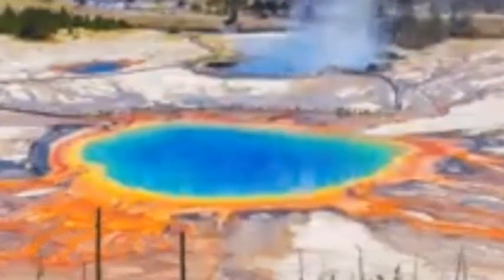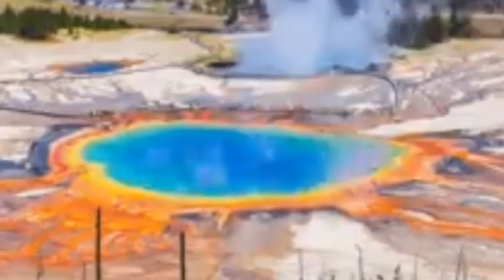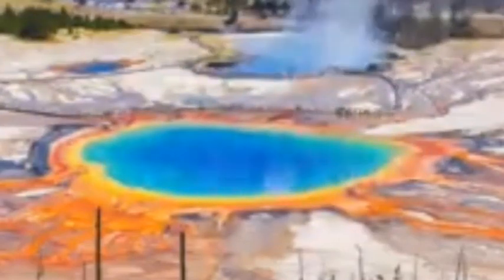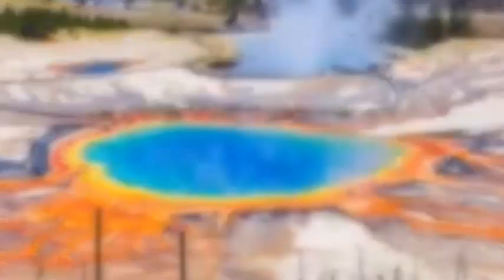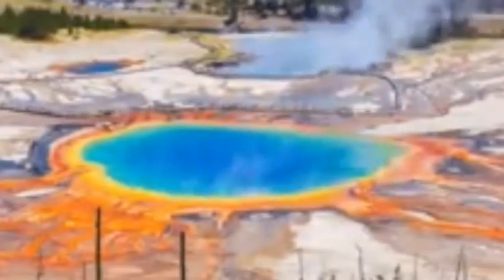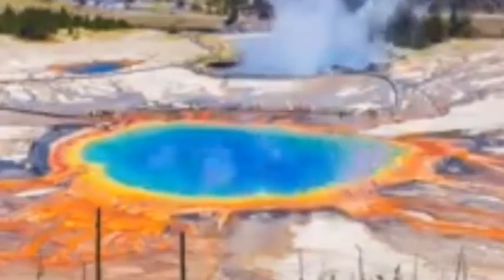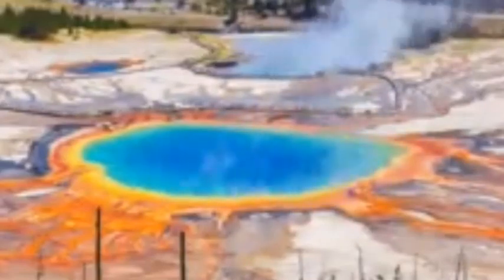Geologist Beth Bartle has said in this week's edition of the USGS Caldera Chronicles that scientists monitor Yellowstone for such signs of activity. She said: 'At Yellowstone and other calderas, changes in deformation patterns from uplift to subsidence and back again are a common occurrence.'